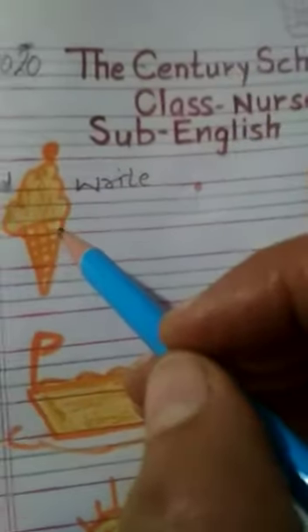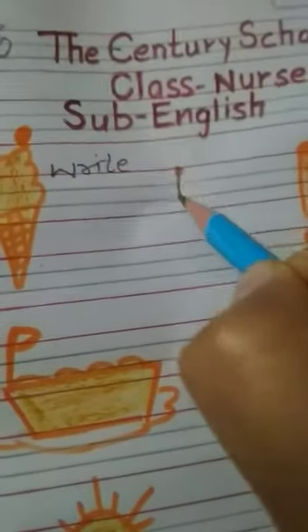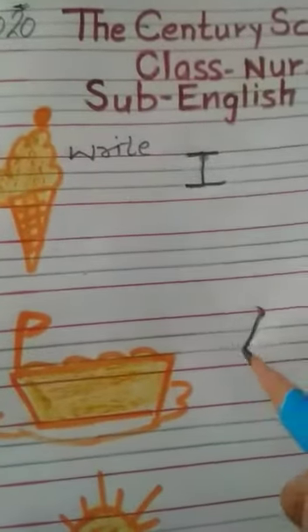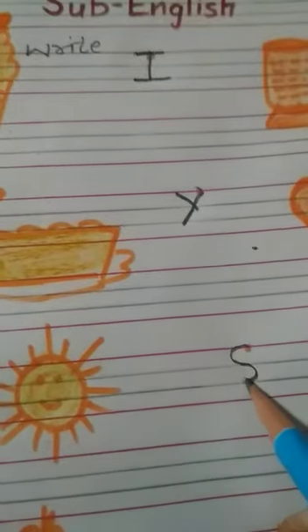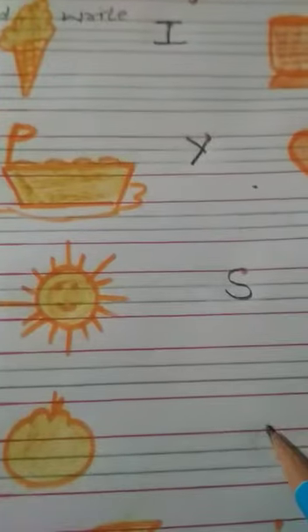This is an ice cream, and the first letter is I. We write here I. Yach, and the first letter is Y. Sun, first letter is S. O for orange, and the first letter is O.